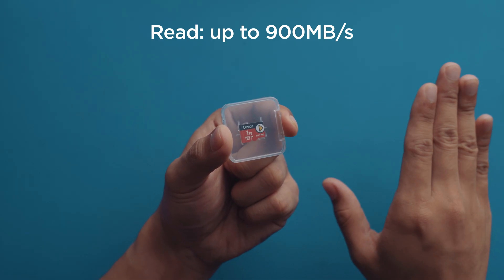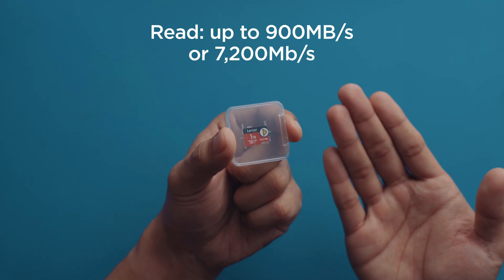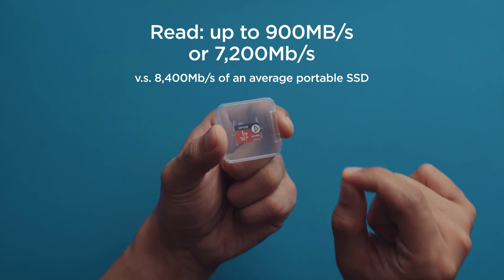For those who don't know, there are 8 bits in 1 byte. So 900 megabytes translates to 7.2 gigabits per second. That's very close to the read speed of your average portable SSD.